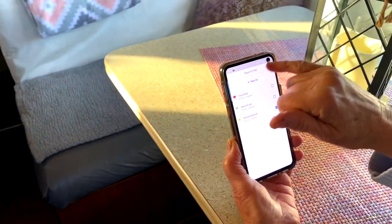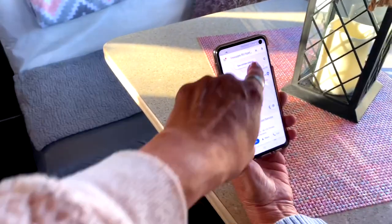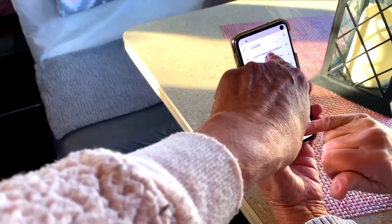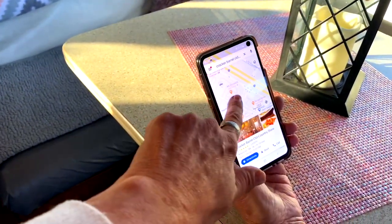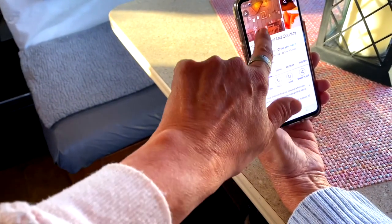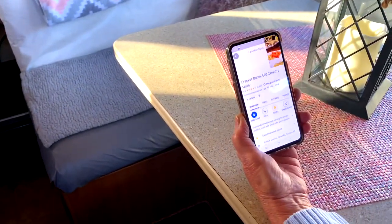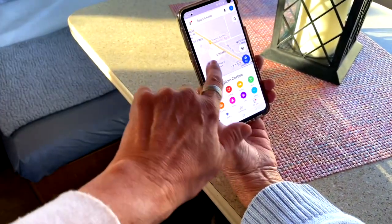We're going to save this location. Hit save, then put it under starred places, then hit done. Now go back and clear that. Now you're going to type in 'Cracker Barrel' - Cracker Barrel Country Store comes up, hit it. It brings up locations near where you are. We go down to the Cracker Barrel near where you'll be, hit save, go up to starred places, hit done, then go back.